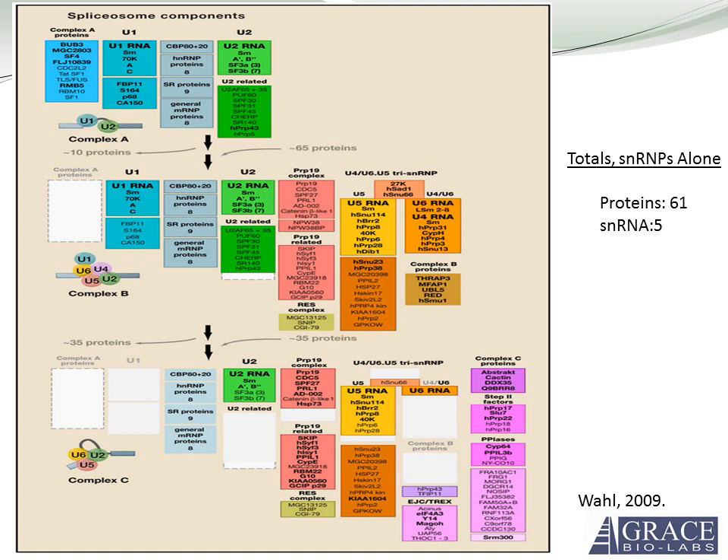For the SNRPs alone, there are 61 proteins and five SNRNAs. When you add in all the associated factors in RNA splicing, there are hundreds of proteins involved in this process. It's quite an intricate and complicated process.